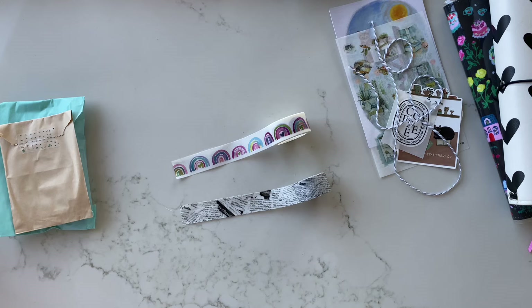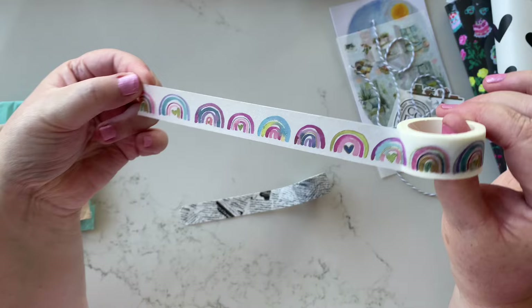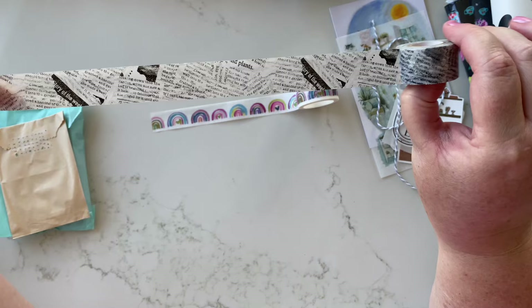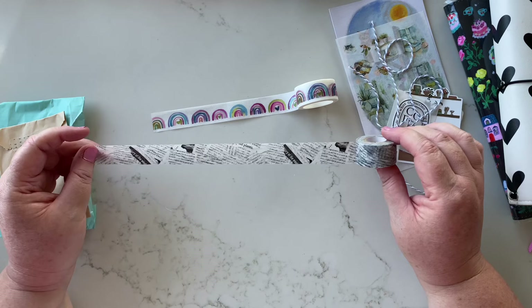Okay, so there are the two tapes — quite different like I said. This one has these beautiful painted rainbows, so cute, and they've got gold foil through them, they're really lovely. And this one is a newspaper print, but it's been kind of printed over and over itself — it's got a short repeat, kind of a washout look. I really like that style and I love the black and white look as well. Very nice.